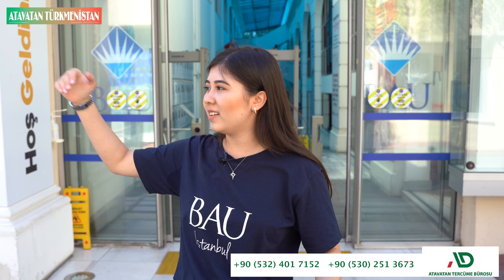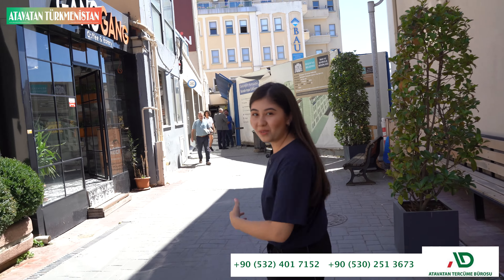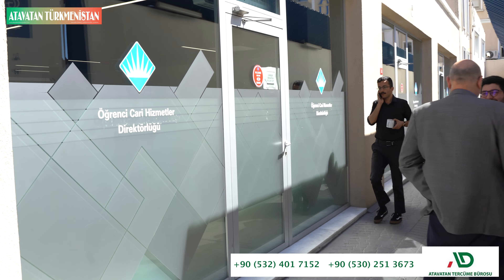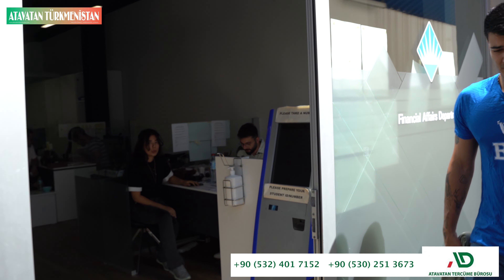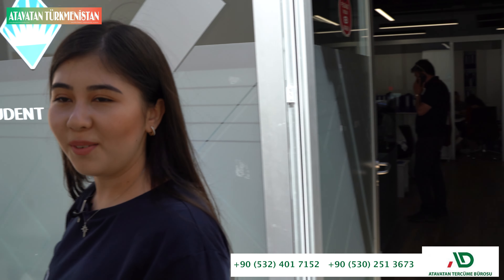We can start from the financial office. There's a financial office and international office there. Here we have a financial office. This is a student office for international students, and this is a financial office — it's for international students. So we can go inside.